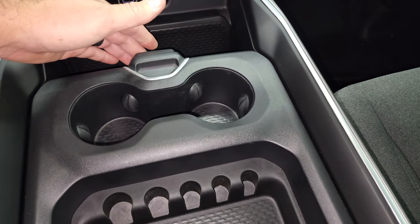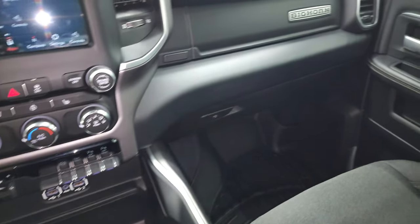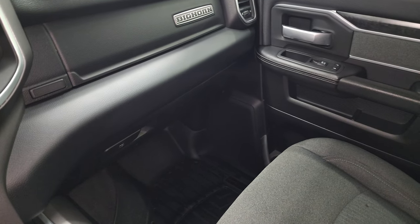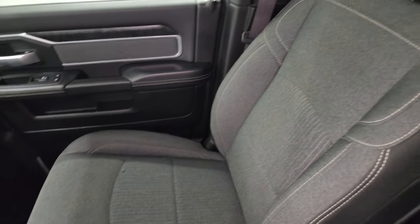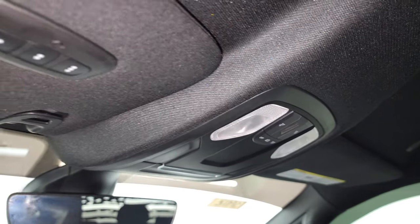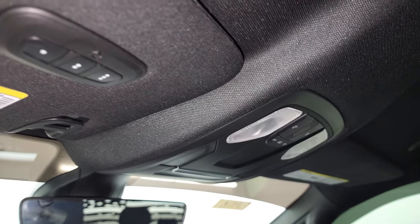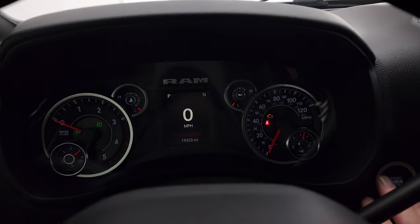You get cup holders, coin slots that slide, and a dual glove box on the passenger side. No rips or tears on that seat — it smells very clean inside this truck. The headliner is in great shape, and you do get map lights, HomeLink buttons for your garage door and security and lighting systems, and an auto-dimming mirror. We'll start it up and take a look under the hood.